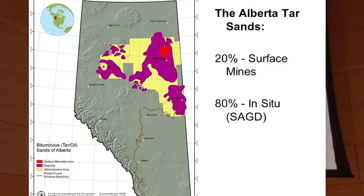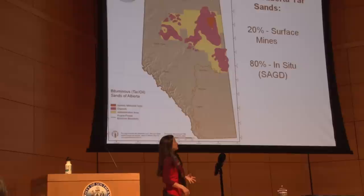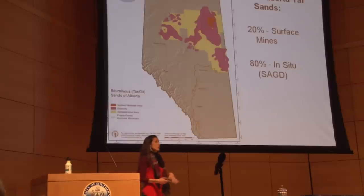There's two different kinds of extraction. There's the surface mines — the big open pit mines — and then there's the underground mining, which is also called in situ, which is Latin for 'in place,' or SAGD, steam-assisted gravity drainage. I'll talk about the process and a little bit of the differences and similarities between the two.